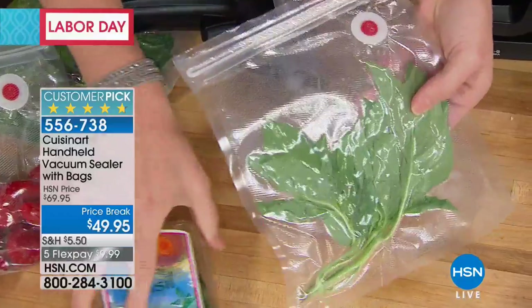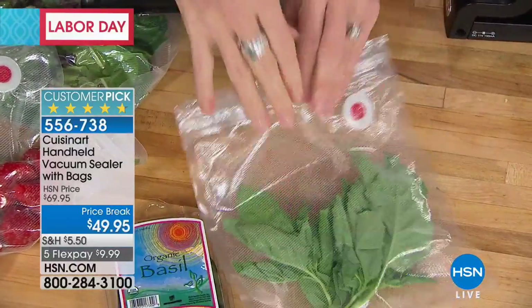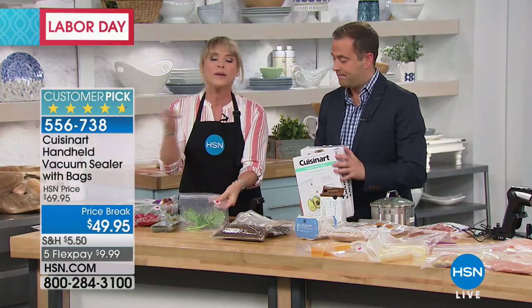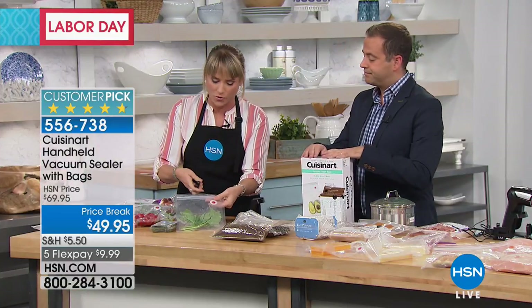This one that has my fresh basil — I can go in, grab some basil, maybe I'm finished using the basil, and then I can put a chicken breast in it and freeze it the next night. Because once you dishwash it, it doesn't hold over those odors.